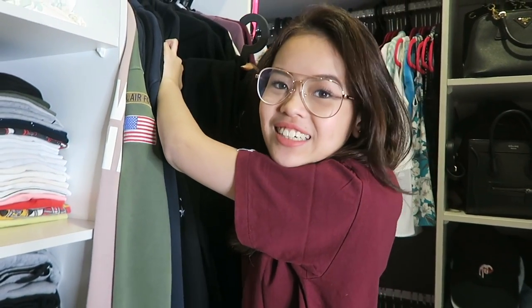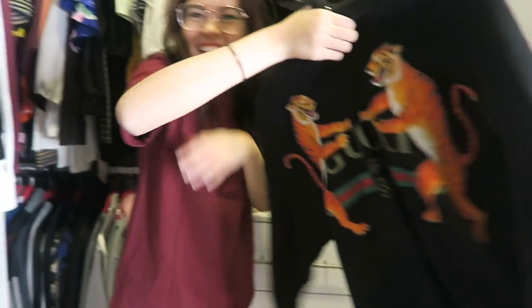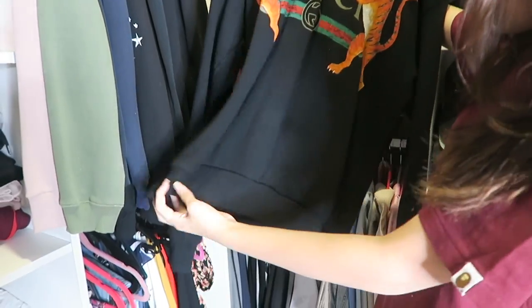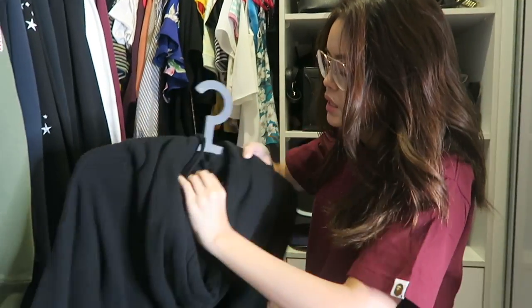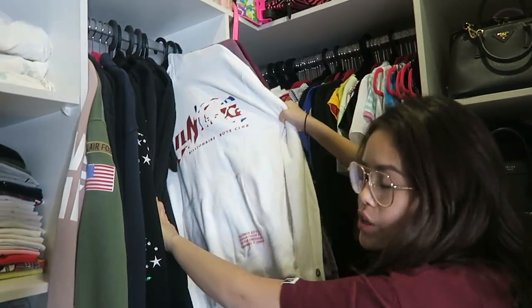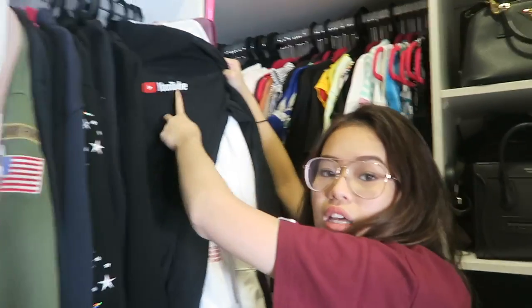Can you guys guess what this is? It is Gucci. I got this Gucci hoodie — I really like it. It doesn't have any pockets, which is annoying. Then there's a Billionaire's Boys Club one, and I got a YouTube one which I wear a lot — thanks YouTube for sending me yellow hoodies.